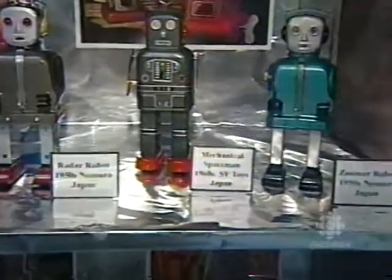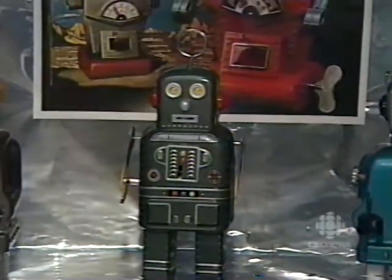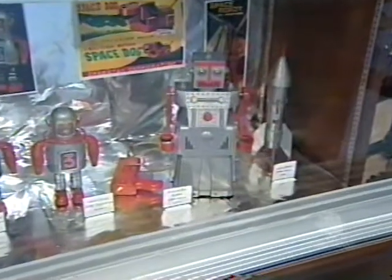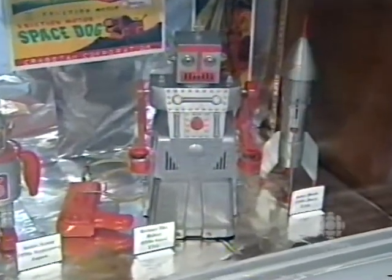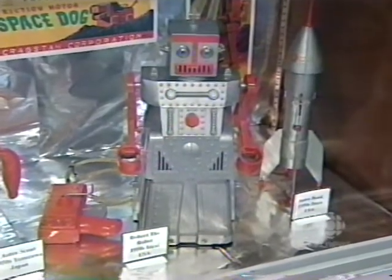"The one in the middle there, the radar robot from Nomura in Japan — that one is from the mid-50s, and he's worth about $2,500 U.S. The oldest robot in my collection is Robert the Robot. He was actually made by Ideal in the early 1950s, and that really sparked the whole robot craze."